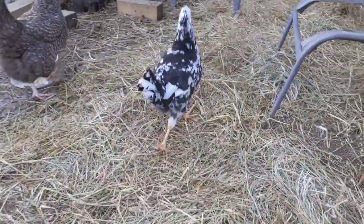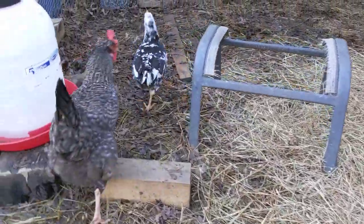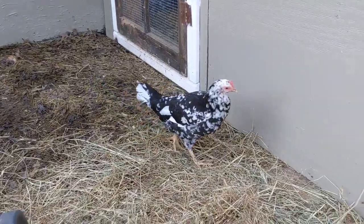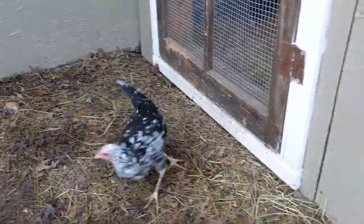Most of the time it's the white Leghorn, and you've also got the light brown Leghorn. But we decided to get some Exchequer Leghorns because they're just a really unique mottled black and white coloration.